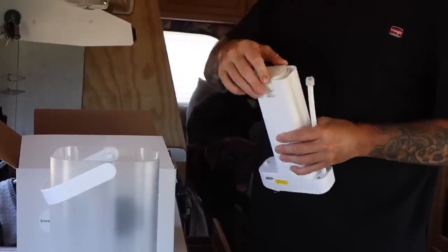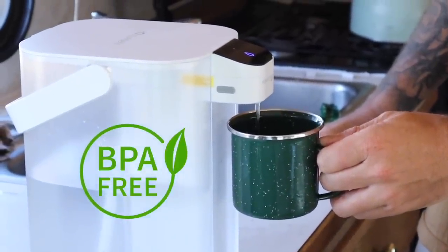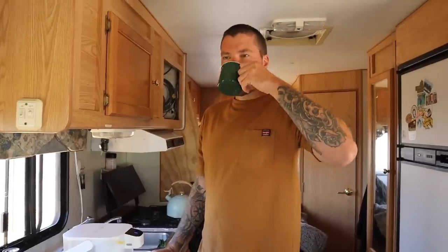The premium carbon block filter offers high accuracy, excellent absorption, and zero carbon leakage — effectively reducing impurities and enhancing the purity and taste of the water. The built-in battery lasts 30 days on one charge. The water-contacting components are BPA-free, ensuring every drop is clean and safe. This is absolutely perfect for us — we don't have to worry about getting sick or finding a Walmart every few days to fill up. We'll leave the link down below.